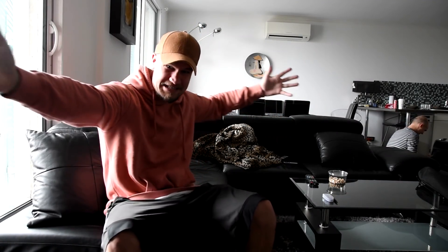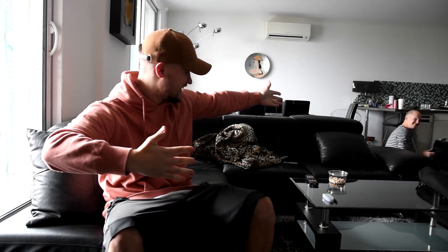What is up guys, welcome to our living space in our Airbnb. Sam is over there getting prepped for a very special occasion.